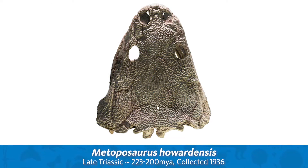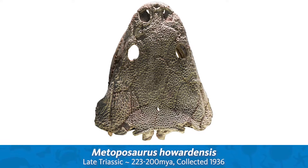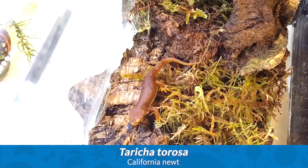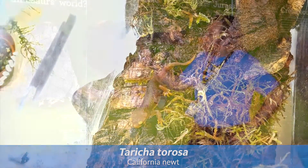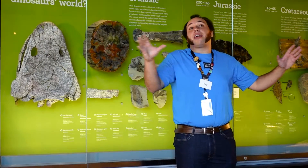Now, even though this looks like a strange-looking toilet seat, it is the skull of something known as a metoposaur. Metoposaurs were cousins of amphibians — things like frogs, salamanders, newts, and toads. And this was actually found out in the Badlands of Texas, out in the Texas desert.